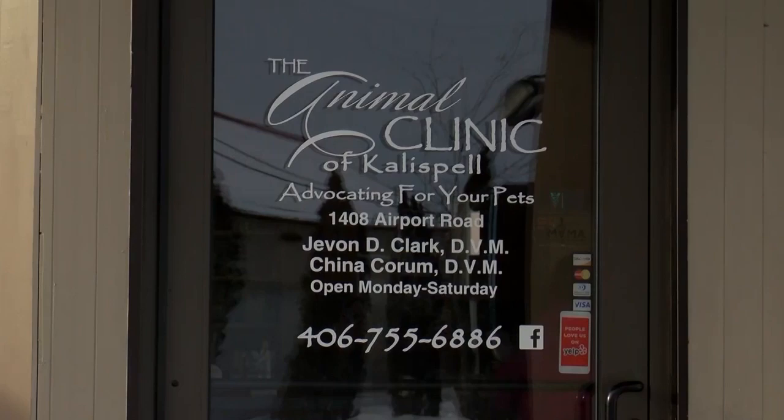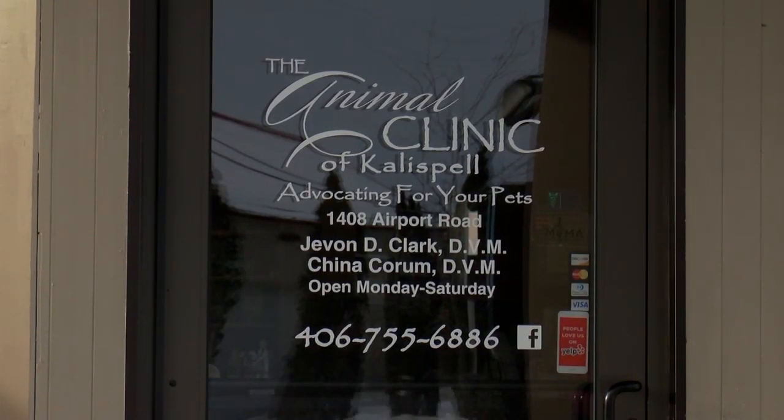Now, Fluffy's vet, Dr. Javon Clark, tells us that in his 24 years of practice, he's never seen a case like this.